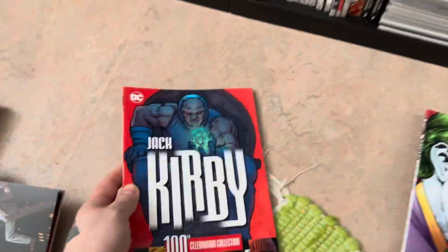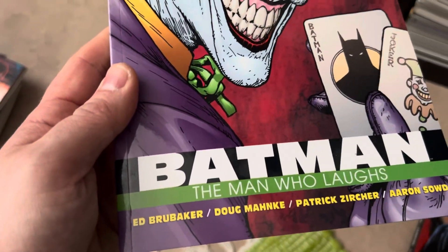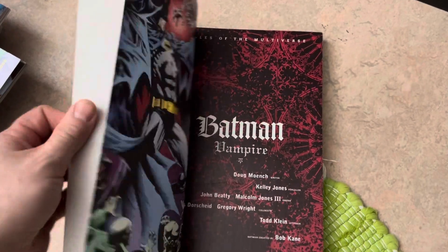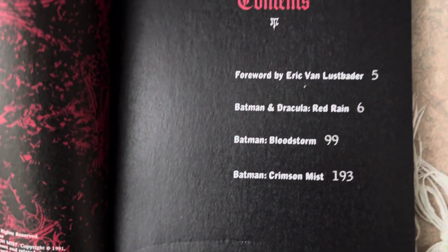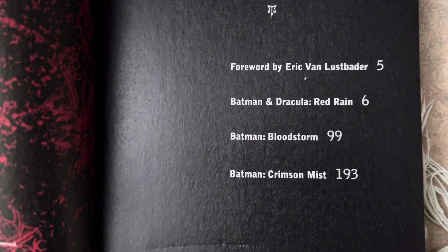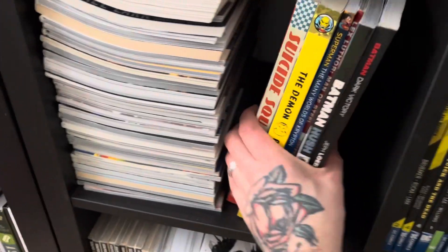Let's take these books out. Jack Kirby — just a tribute to Kirby by some of the greats. Batman The Man Who Laughs, obviously Ed Brubaker and Doug Mahnke. And here we got Batman Vampire — three very cool stories. This has been put out in another edition as well, four stories. You have Batman and Dracula: Red Rain, Batman Bloodstorm, and Batman Crimson Mist. So anyway, let's get into the pile here.